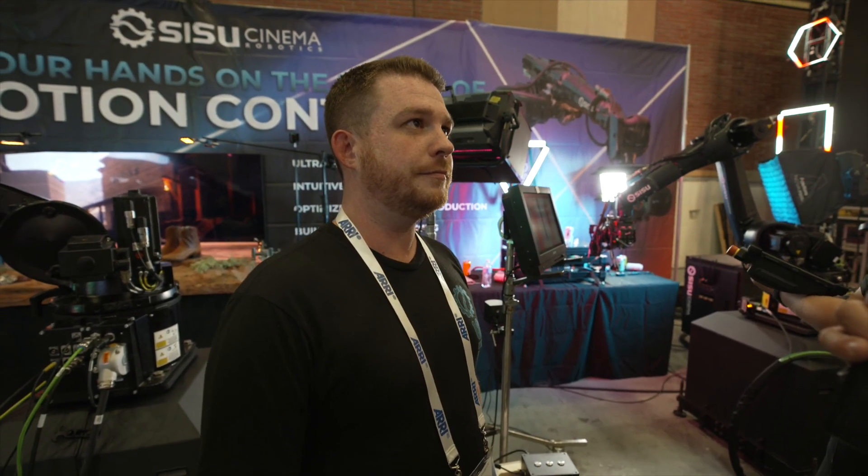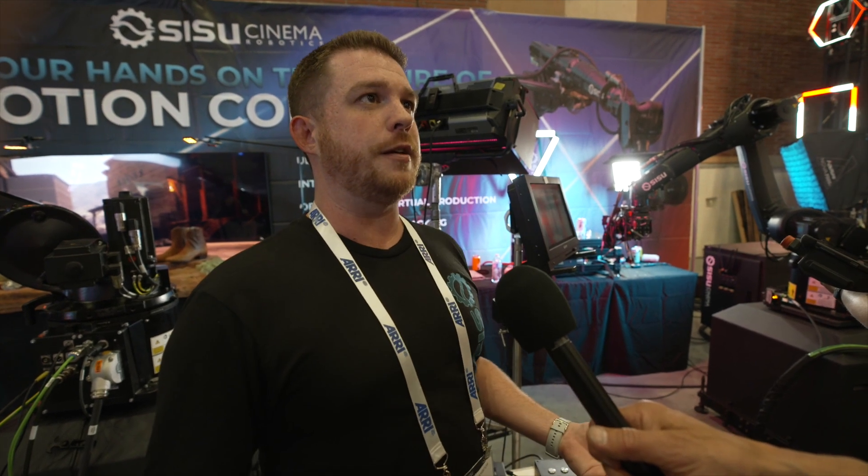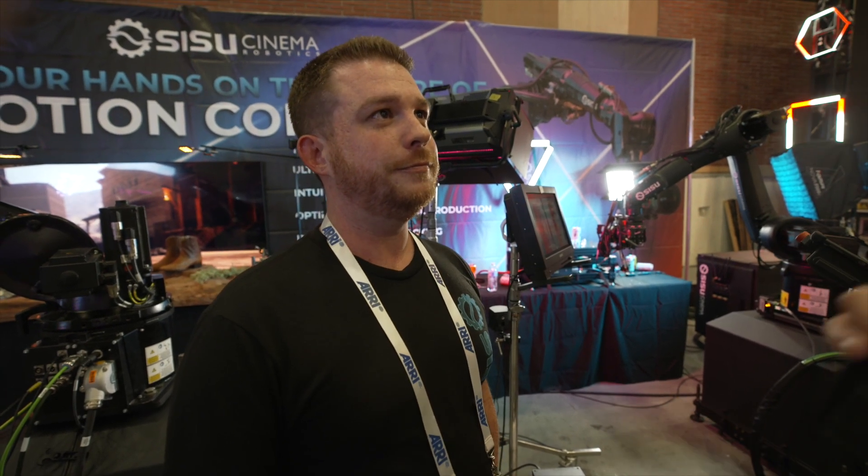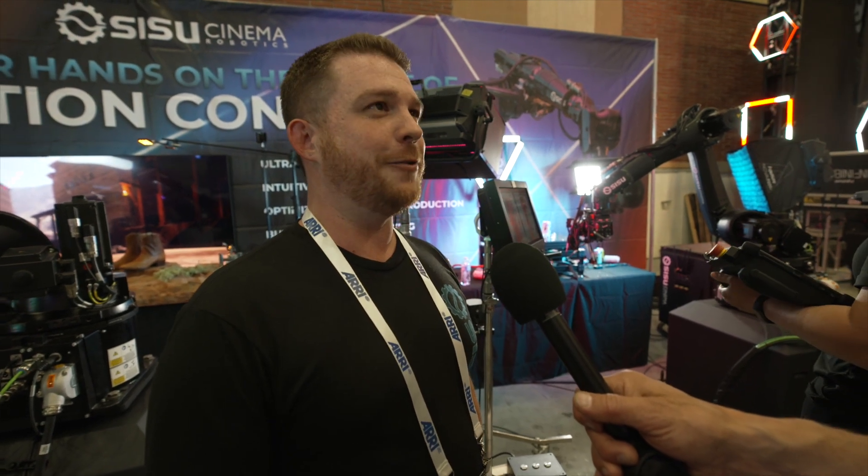How long have you been in this business? Sisu has been in the custom robotics industry for about 14 years. We just recently, about three and a half years ago, really branched into cinema robotics because we saw the vacuum that existed in the type of product we were trying to create. And how long have you been with the business? I've been with them since September of 2021 — most fun I've ever had at work.